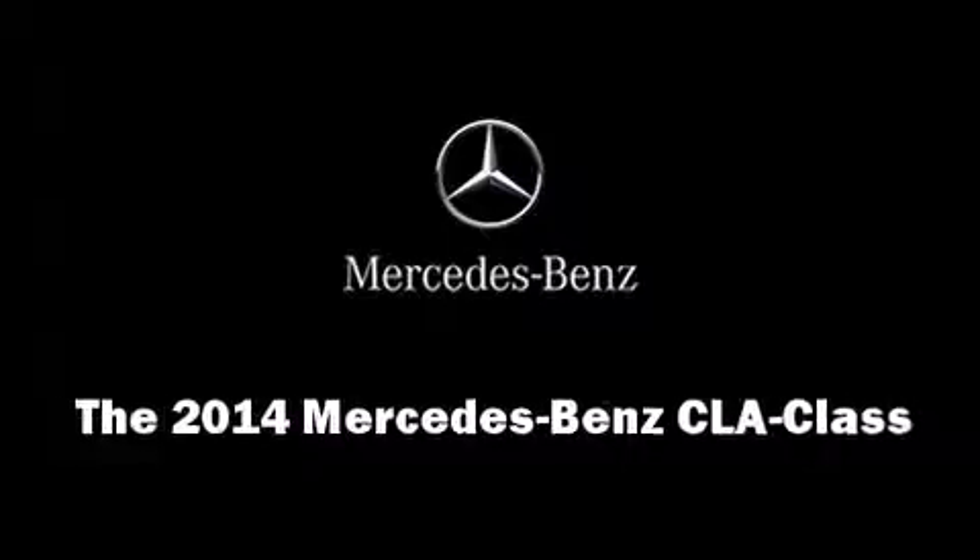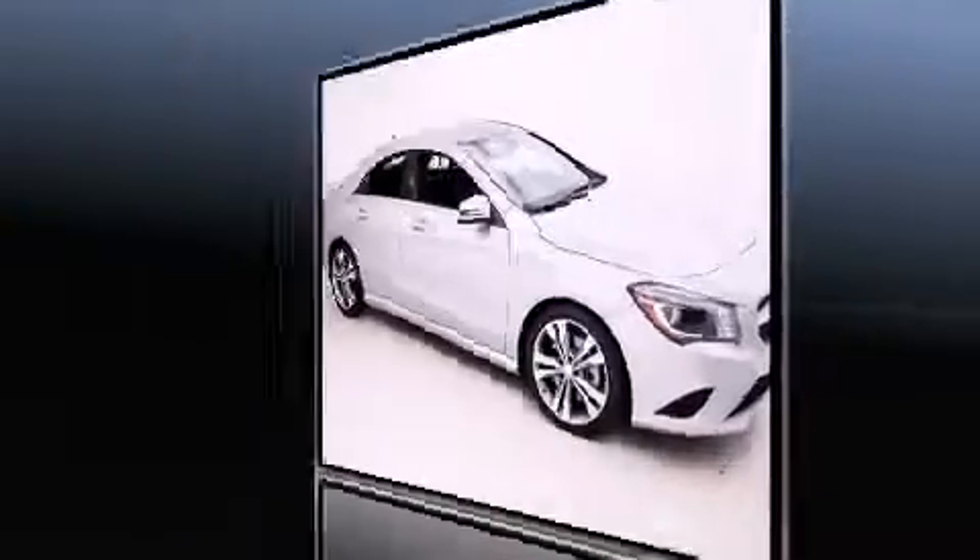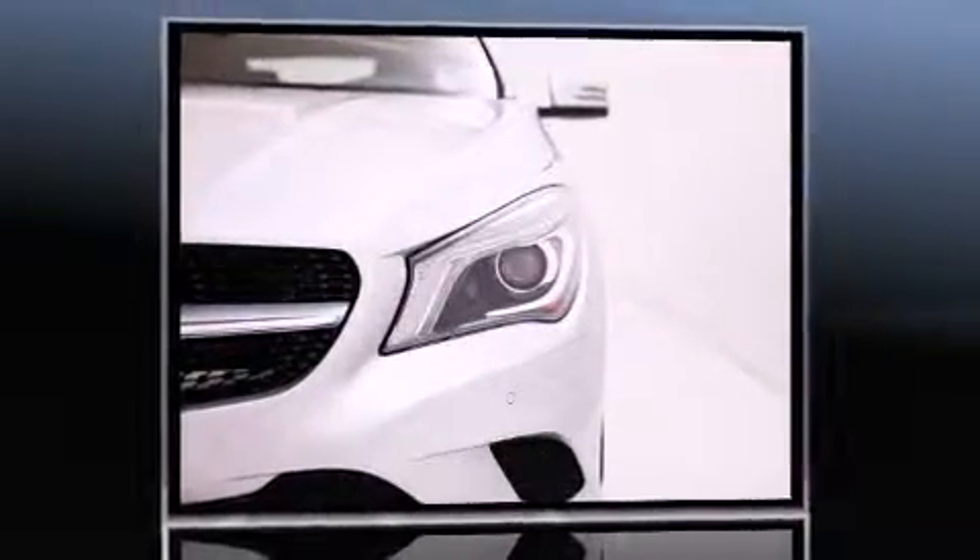Come test drive this 2014 Mercedes-Benz CLA Class. This four-door, five-passenger coupe is waiting for you to take home.